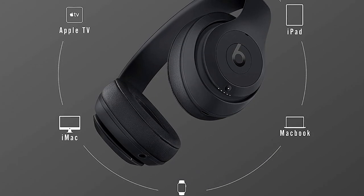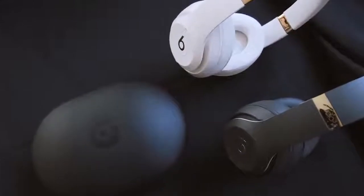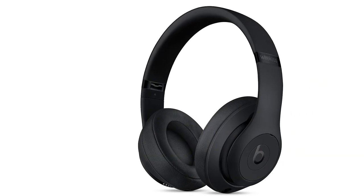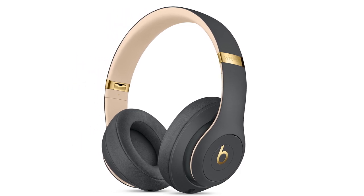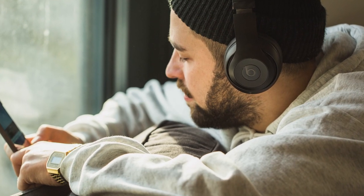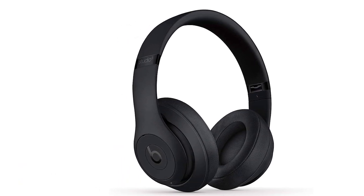The Beats Studio 3 Wireless are Beats' — and therefore Apple's — premier full-size wireless headphones, enduring as the brand's flagship over-ear headphones. These provide good comfort, great wireless connectivity, and excellent battery life. They make good use of Apple's W1 chip to deliver good features, connectivity, and battery life. Even their noise cancellation is decent, if not class-leading. Our only issue is their overall sound quality, which lags behind the similarly priced competition.